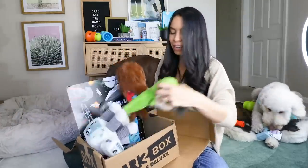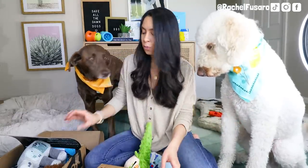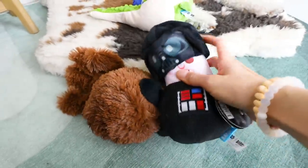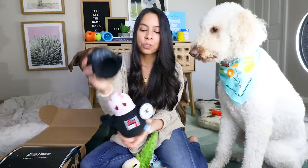BarkBox and Super Chewer are sponsoring this part of the video and giving you a double toy offer — it's linked in the description below. A simple fun brain game you can do is take your dog's BarkBox, sprinkle their kibble or some of their favorite treats on the bottom, put the toys on top, and have your dog dig, sniff, and forage for mental stimulation. They also often come with some sort of treat-dispensing or enrichment toy — for example, you can fill it with treats or kibble and it becomes a little puzzle toy where they have to get it open to access the treats.